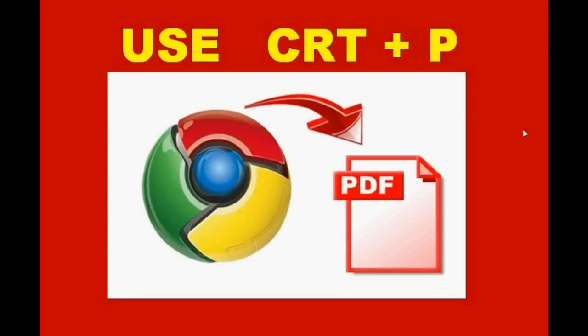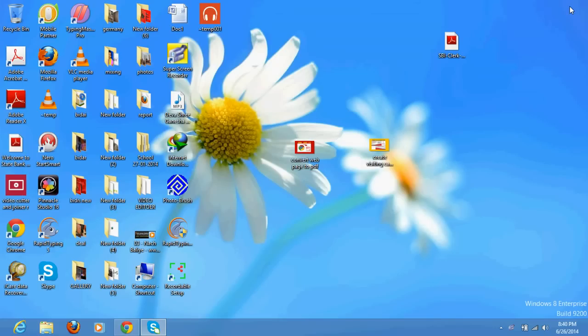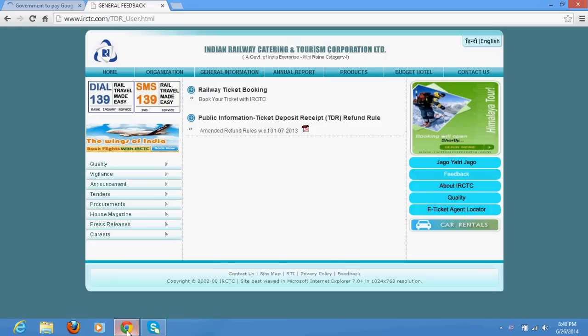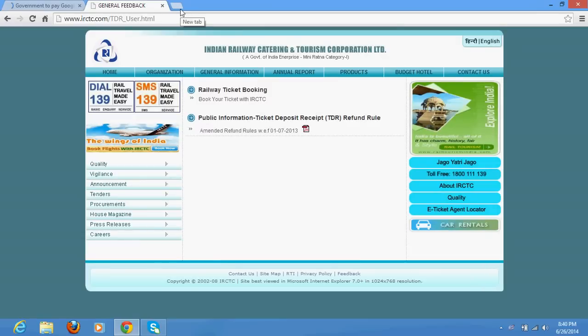Good morning. In this video tutorial, I am going to explain how to directly convert your web page into a PDF document. What you need to do is just use the Google Chrome browser — a built-in function is given inside this browser to directly convert the web page into a PDF file.